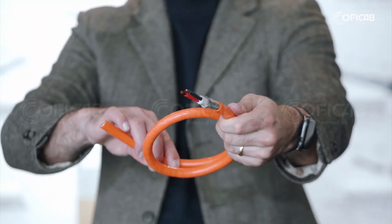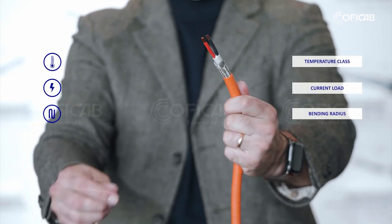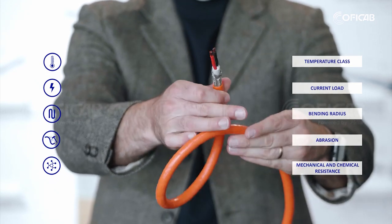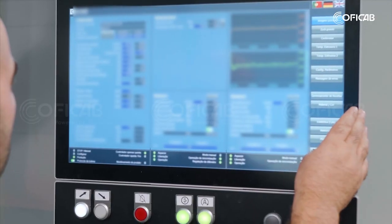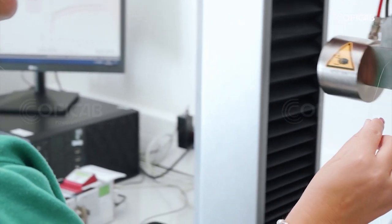Our cable designs consider all the requirements such as temperature class, current load, bending radius, abrasion, and mechanical and chemical resistance. During the development of these cables, shielded or unshielded, we have a special team entirely focused on getting the best results each step of the way.